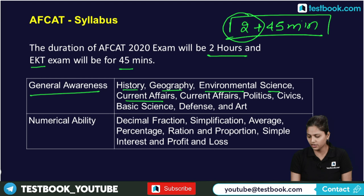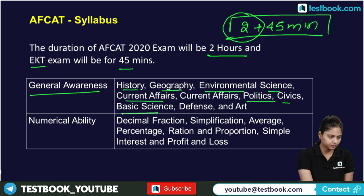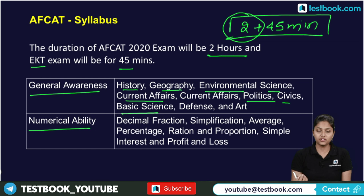Next is Numerical Ability, which covers decimal fractions, simplification, average and percentage, ratio and proportion, simple interest, and profit and loss. These small but important topics form what is also called simple mathematics.